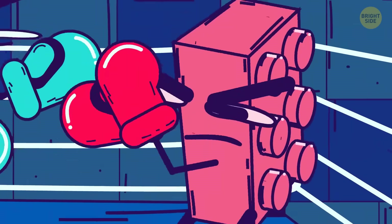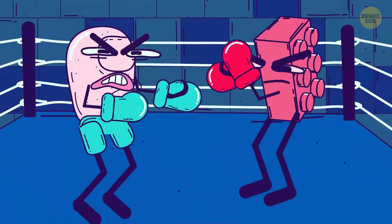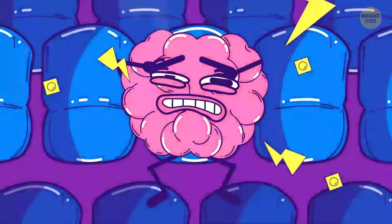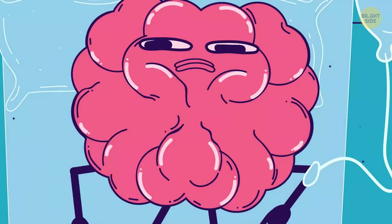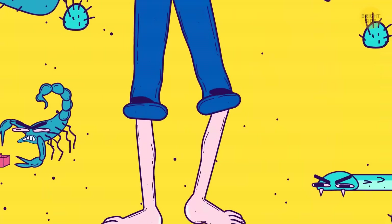Stubbing your toe hurts so much because you're exposing its tiny surface to the force of a karate punch. It's packed with nerve endings that aren't protected by much fat padding. The pain signal instantly fires into your brain. This used to save people long before antibiotics were invented — people were more careful about where they stepped to avoid all that pain.